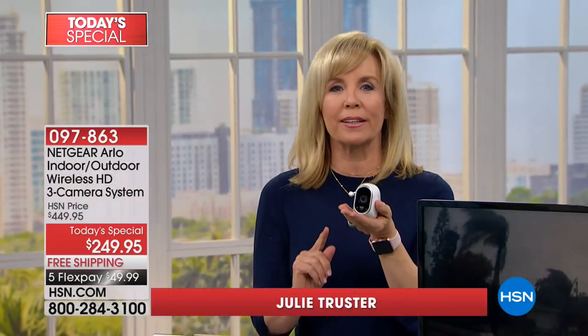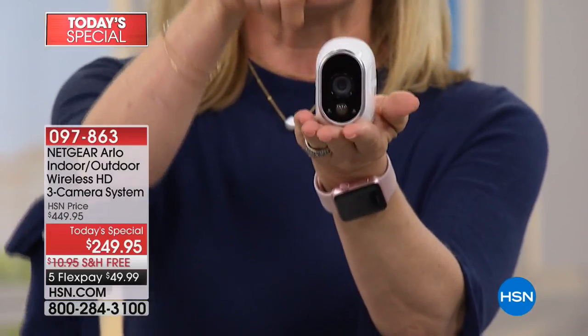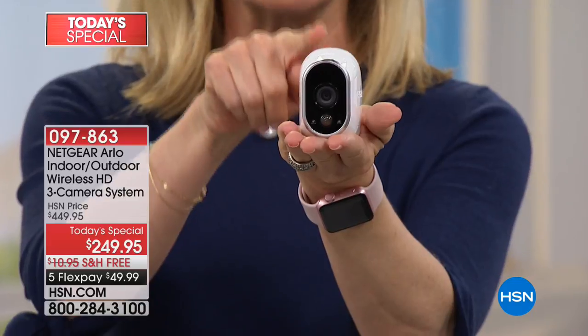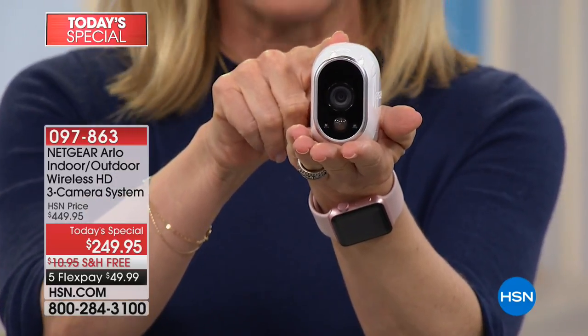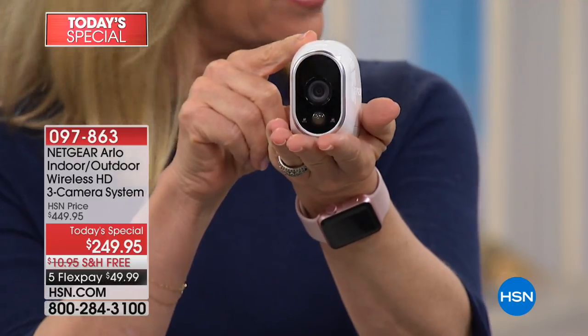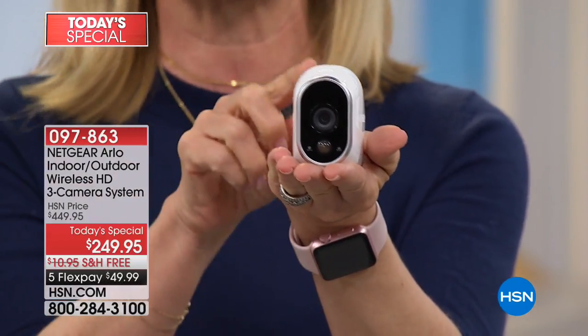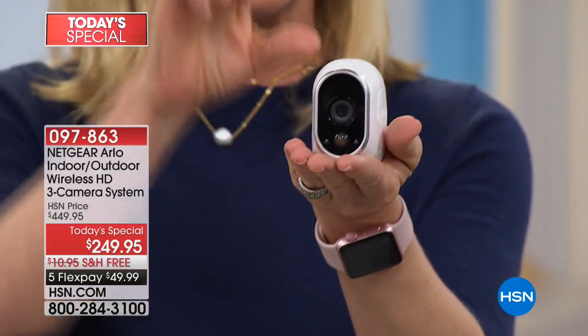There are no installation fees and no monthly fees. Here it is — I want you to see how small and tiny it is. This is the camera. It's the number one selling security camera in the country, and it's also the camera that was designed for the United States military. It's completely wireless, 100% weatherproof, small but mighty, and you're getting three of them — it's like having three security guards.